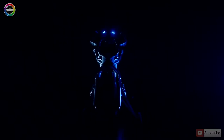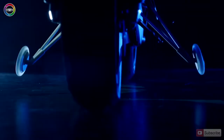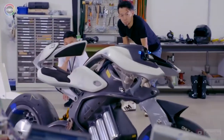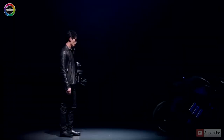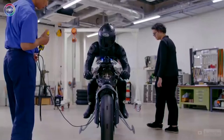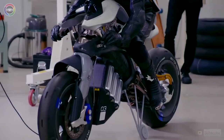It's no accident that we call this electric bike smart. The vehicle can interact with the driver thanks to built-in artificial intelligence. The bike can recognise faces and body movements and move autonomously.